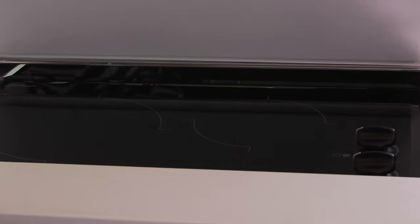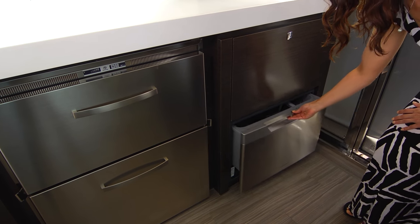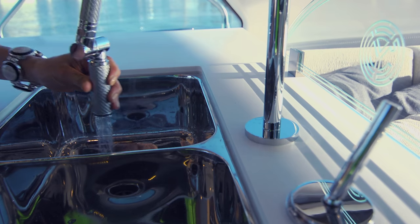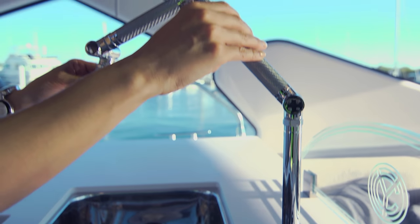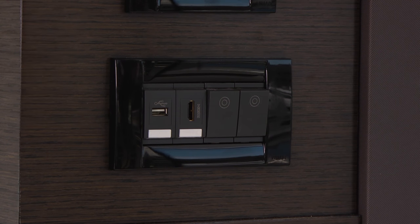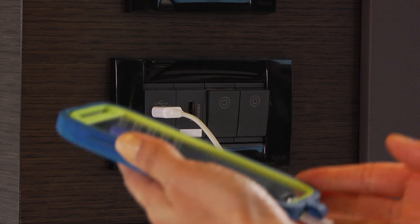Glass cooktop stove, optional dishwasher, and plenty of cabinet storage. A dual stainless sink with this cool and very functional Kohler articulating faucet — you have all the comforts of home right at your fingertips. To keep all of your technology up and running, USB ports are integrated into almost every space.